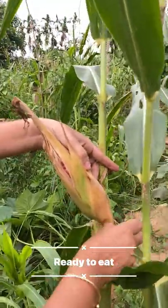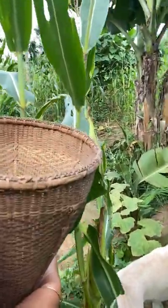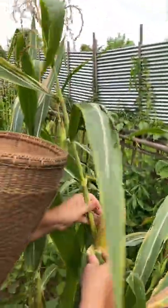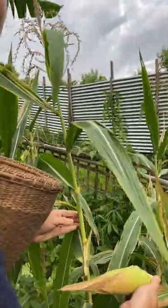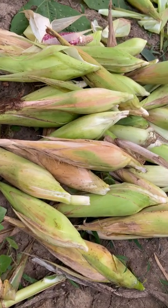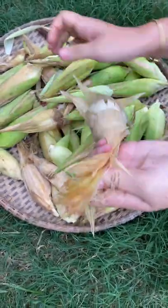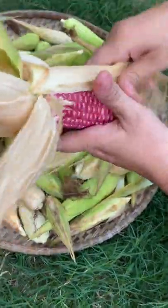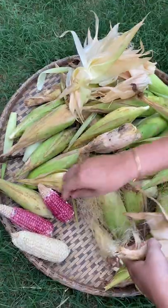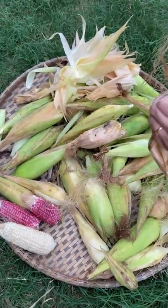In Rengma we call it Kangunyu. You can see it is fresh, tender, and colorful. This is a special type of corn and we call it sticky corn — it is really sweet and tender.